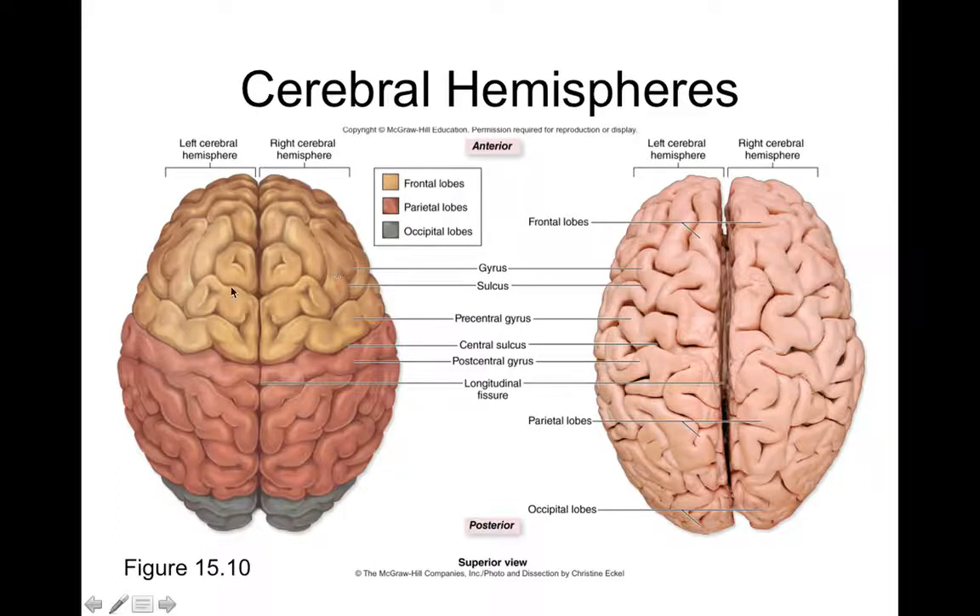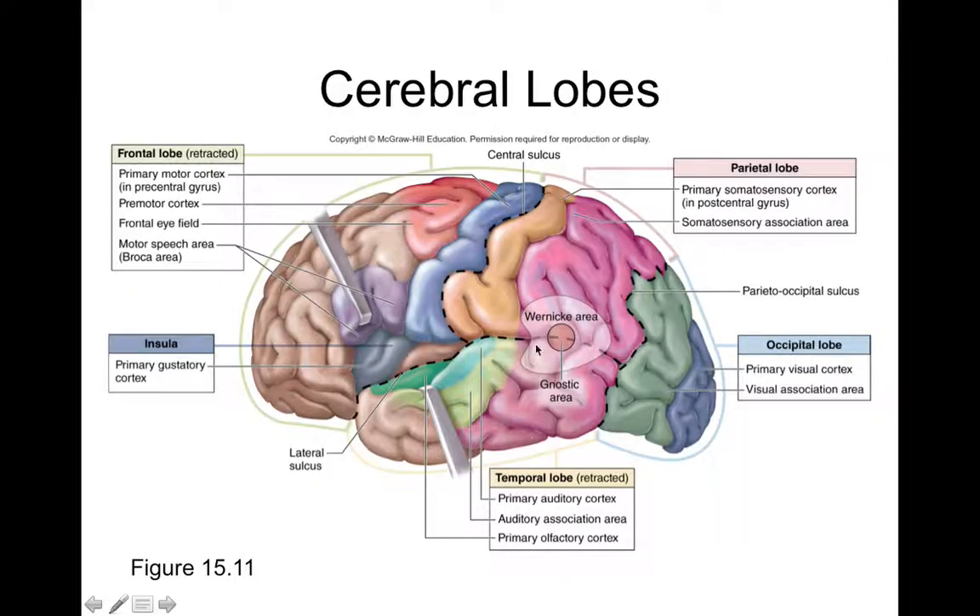The cerebral hemispheres are divided into lobes — smaller sections of a hemisphere. The frontal lobe and parietal lobe are separated by the central sulcus. The parietal and occipital lobes are separated by the parieto-occipital sulcus. The temporal lobe, located near the temporal bone, is separated from the frontal and parietal lobes by the lateral sulcus. These are four of the lobes of the cerebrum: frontal, parietal, occipital, and temporal.